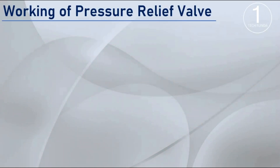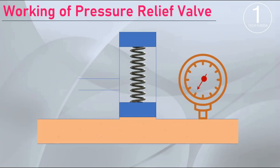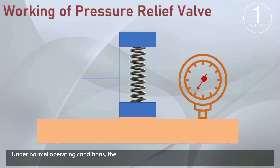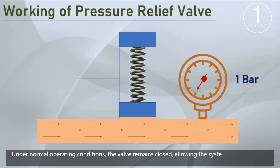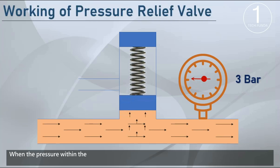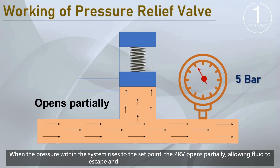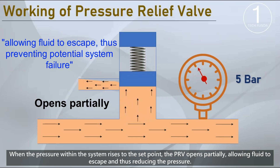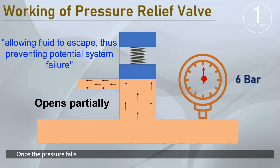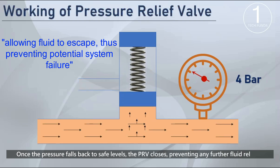The PRV is calibrated to a predetermined pressure level. Under normal operating conditions, the valve remains closed, allowing the system to maintain the desired pressure. When the pressure within the system rises to the set point, the PRV opens partially, allowing fluid to escape and reducing the pressure. Once the pressure falls back to safe levels, the PRV closes, preventing any further fluid release.